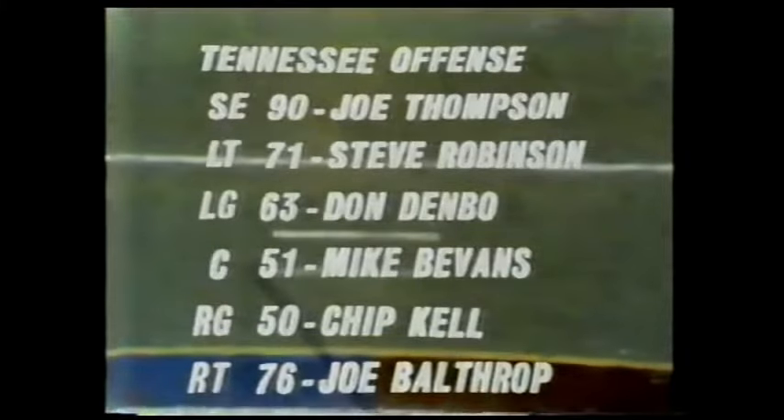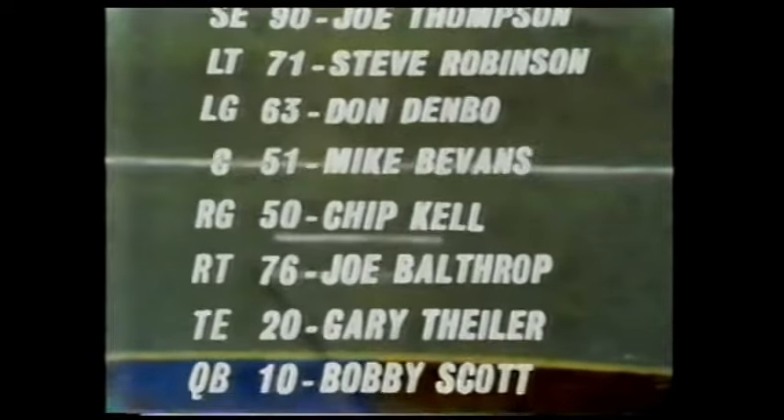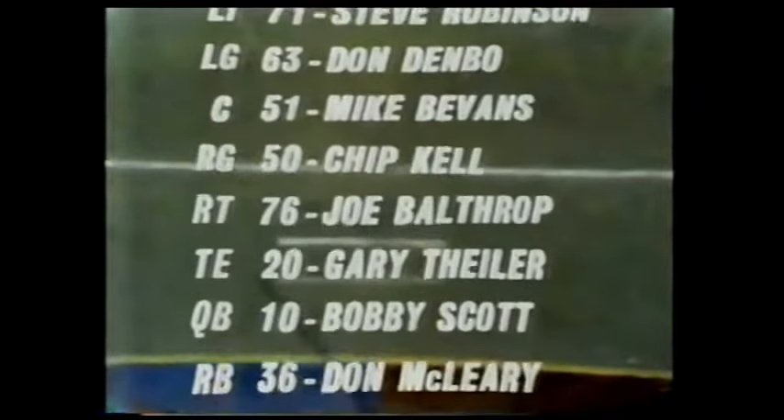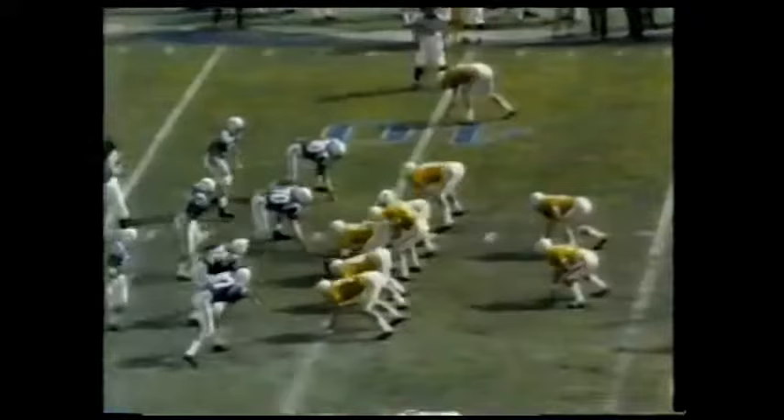That's their force in blue — or if you're watching in black and white, the dark. As we look at the Tennessee offensive unit, you see that Mike Bevins is the center. Chip Kell, the All-American right guard. The tight end, Gary Filer. The quarterback, Bobby Scott. McLeary for Tennessee.